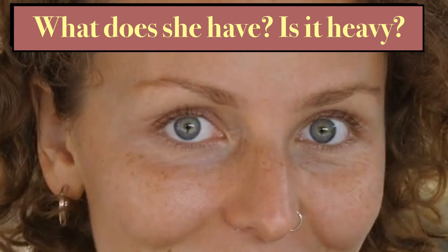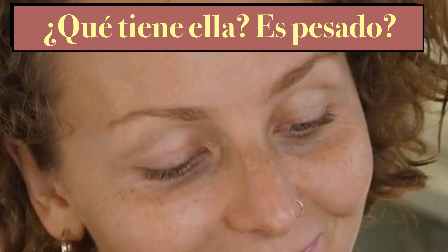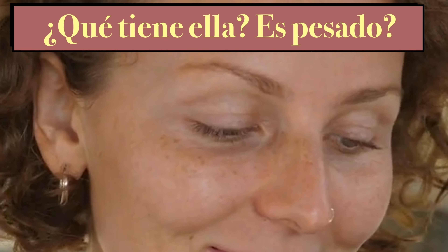What does she have? Is it heavy? ¿Qué tiene ella? ¿Es pesado?